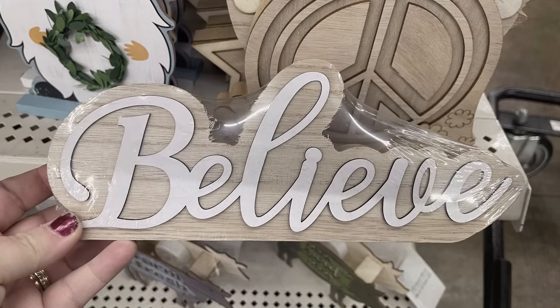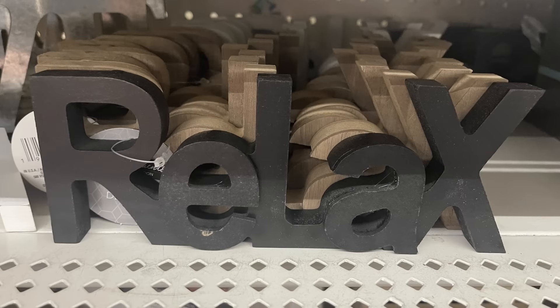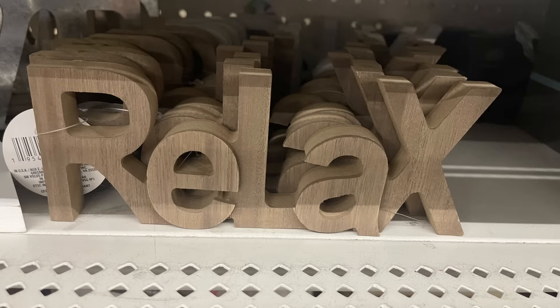They also have a 'Believe' sign that sits on a shelf, and the word 'Relax' in both black with natural wood and white.